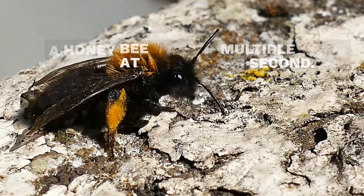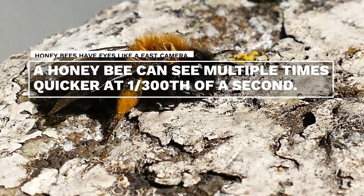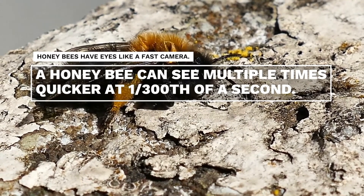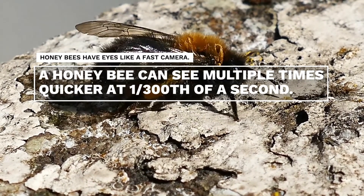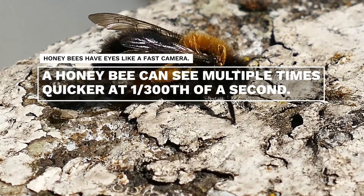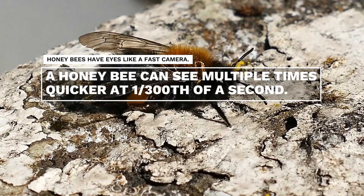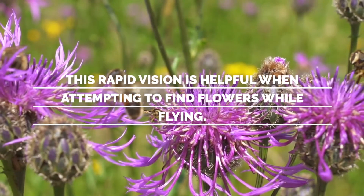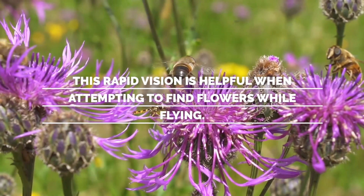Honeybees have eyes like a fast camera. The human eye can detect movement down to 1/50th of a second — so if a movement is quicker than that, the human eye won't capture it. For instance, if we look at a fan, we will not be able to see the sharp edges of the blade. A honeybee can see multiple times faster, at 1/300th of a second. So even though a honeybee's eye isn't as sharp as the human eye, their capacity to detect movement is far better. This rapid vision is helpful when trying to locate blossoms while flying, especially when those blossoms could be tiny and possibly being blown around in windy conditions.